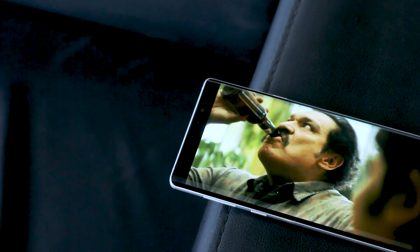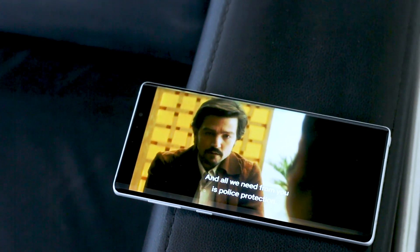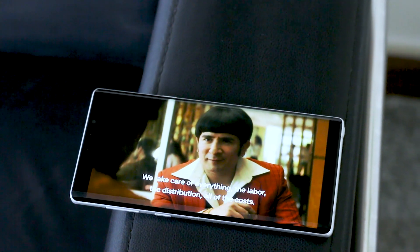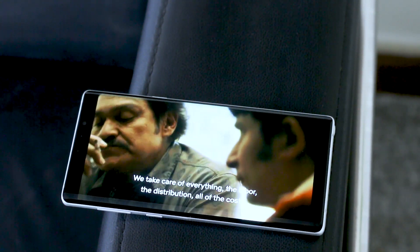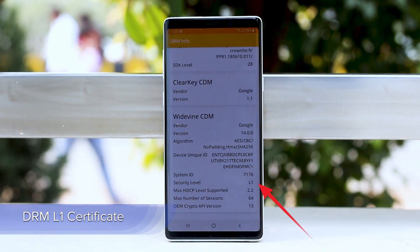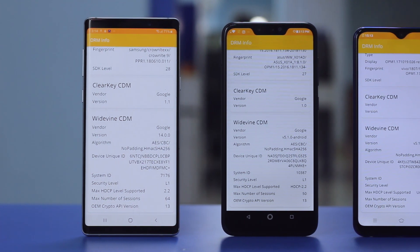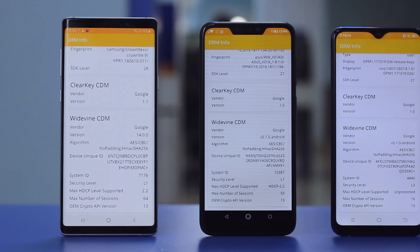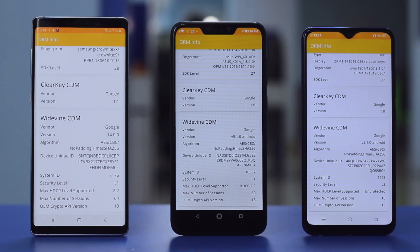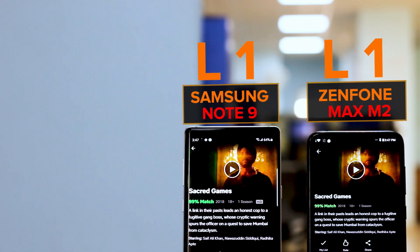Let's first talk about what your phone requires for HD streaming on apps like Netflix and Amazon Prime. To stream HD content, the primary requirement is to have the most secure level of Google's Widevine DRM — Widevine Level 1, or L1. The Widevine L1 certificate ensures secure transmission to your phone to avoid piracy and unauthorized downloads, and to protect copyright. This includes things like common encryption, licensing key exchange, and DASH.